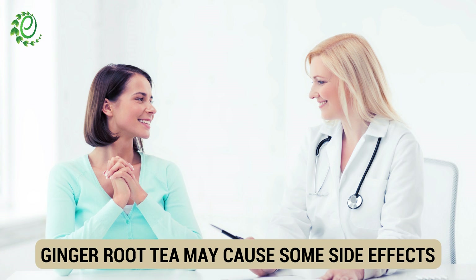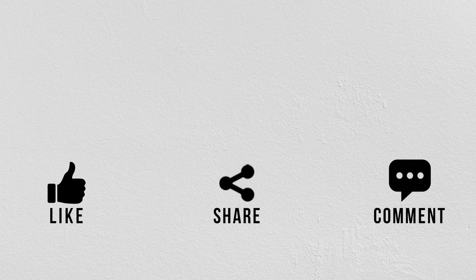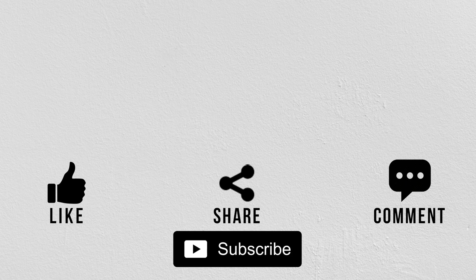Although the benefits are well known, make sure to consult with your doctor before adding this tea to your diet. If you liked this video, give us a thumbs up and share it with your friends and family. If you are new to the channel, subscribe and hit the bell icon to never miss a video from Organic Facts.